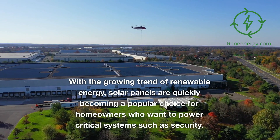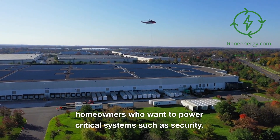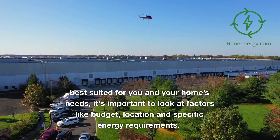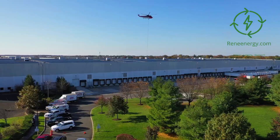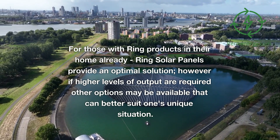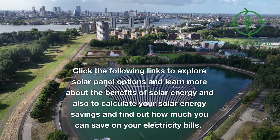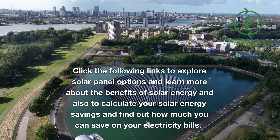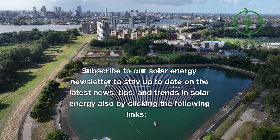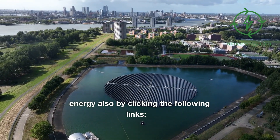Conclusion. With the growing trend of renewable energy, solar panels are quickly becoming a popular choice for homeowners who want to power critical systems such as security. When deciding which solar panel is best suited for your home's needs, it's important to look at factors like budget, location, and specific energy requirements. For those with Ring products already, Ring solar panels provide an optimal solution. However, if higher levels of output are required, other options may better suit your unique situation. Click the following links to explore solar panel options, learn more about the benefits of solar energy, calculate your solar energy savings, and subscribe to our solar energy newsletter to stay up to date on the latest news, tips, and trends.